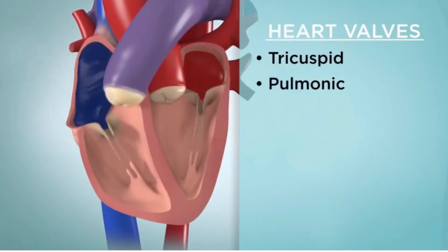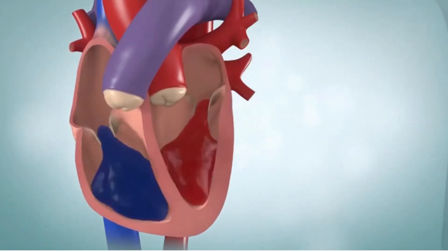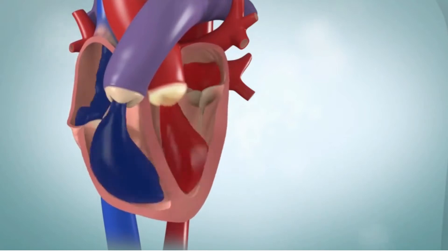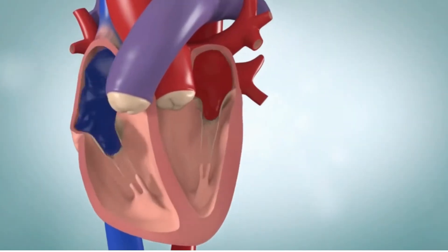These are the tricuspid valve, the pulmonic valve, the mitral valve, and the aortic valve. The tricuspid valve and mitral valve are located between the atria and the ventricles. The pulmonic valve and aortic valve are located between the ventricles and the major blood vessels leaving your heart.